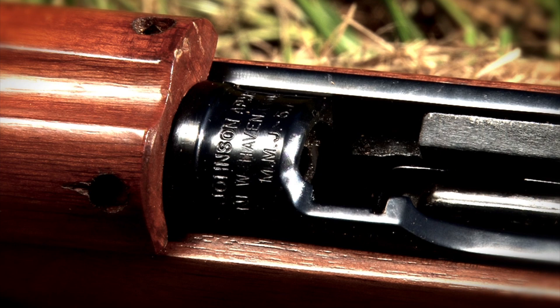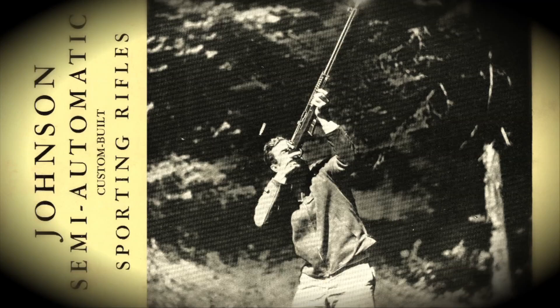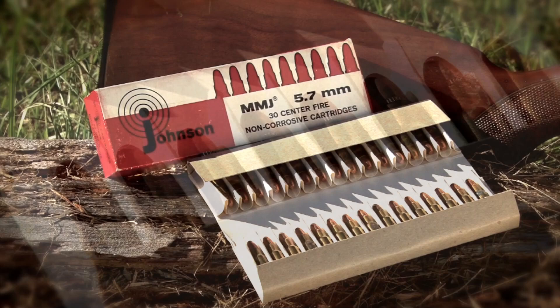One of the great unsung heroes of firearms and ordnance design of the 20th century is Melvin Mader-Johnson. People know him because he designed the 1941 Johnson rifle and the Johnson light machine gun. But Melvin Johnson came up with another series of innovative designs, including the 5.7 by 33 millimeter MMJ cartridge — MMJ standing for Melvin Mader-Johnson.